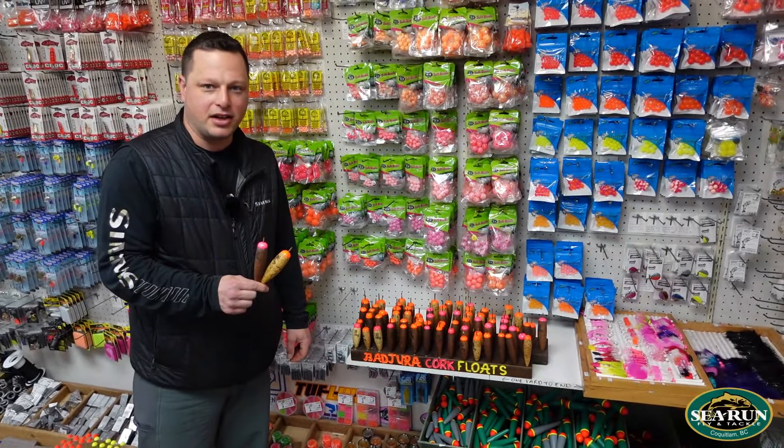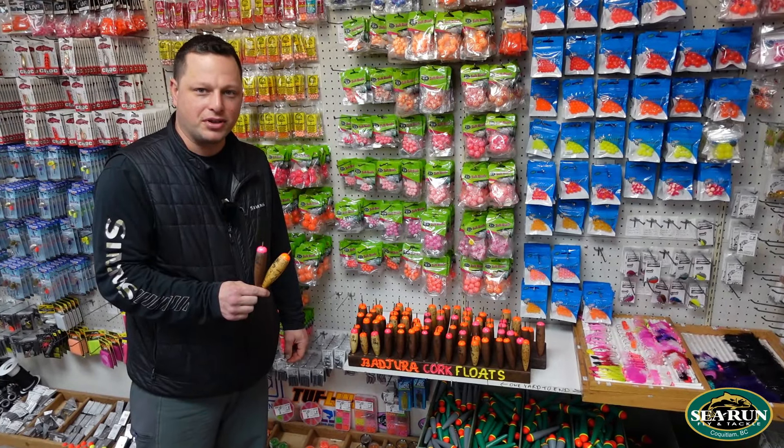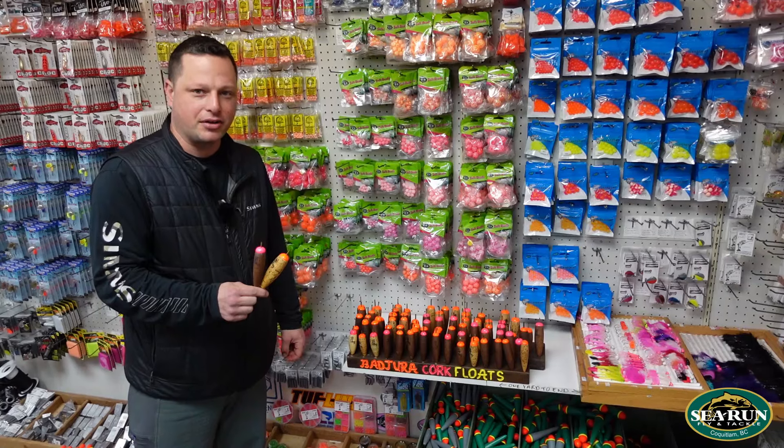Hey, it's Andrew at Sea Run Fly and Tackle, and I just want to show you guys Bajura Custom Cork Floats. They're handmade by Brian Bajura at Saperden, British Columbia.